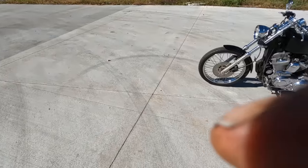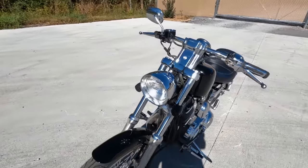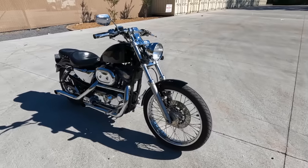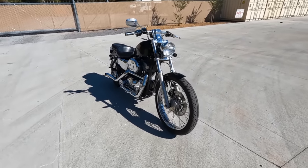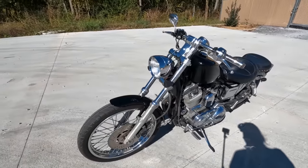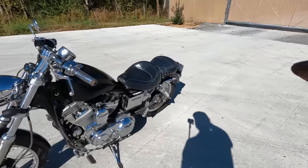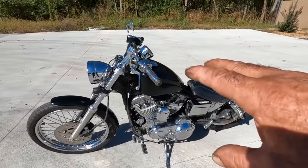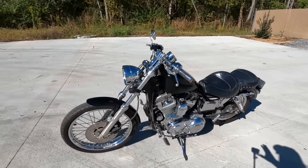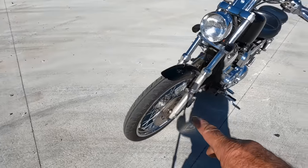So let me show you what I got. This is a 1999 883C — the C stands for Custom. I already did a video on my 883R, the Roadster version, which has cast wheels and dual disc fronts. The Custom is a different variant altogether.